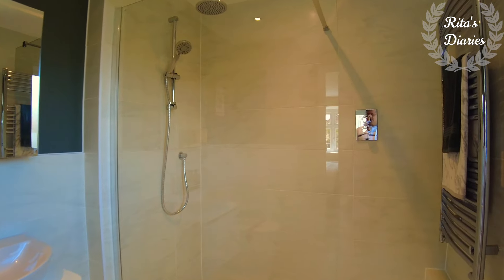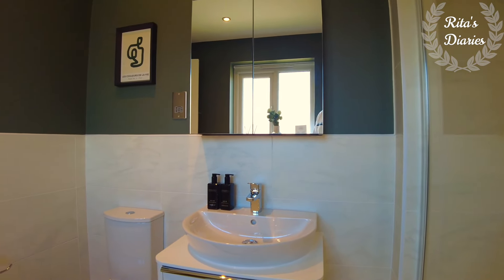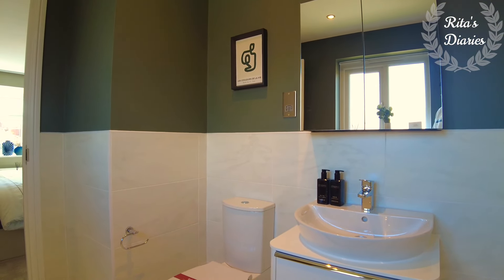Now let's check out the master ensuite. The space is quite okay — you have the walk-in shower, water closet, sink, and you also get a nice window, so the ventilation is really good.